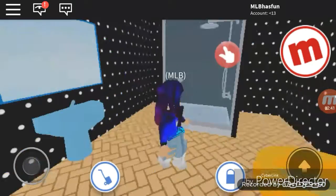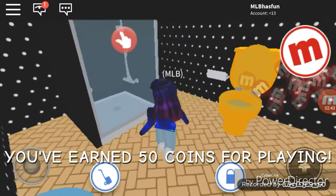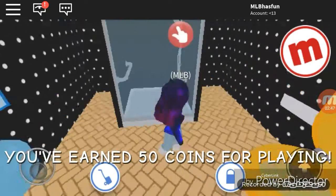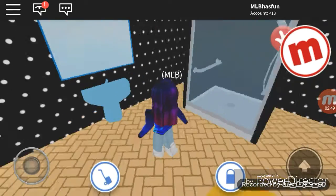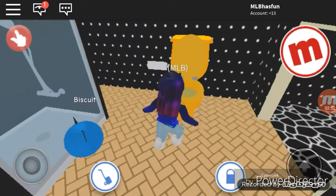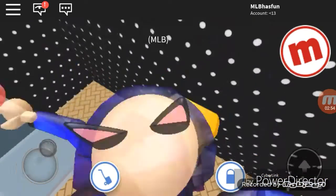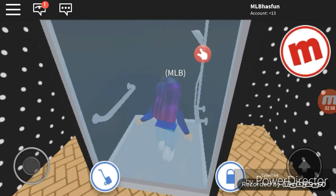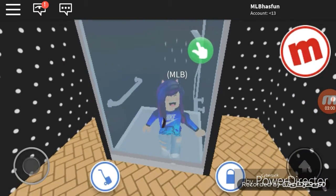Next, here's the bathroom. There used to be a bath and a green toilet, but I changed it to a shower because it looks better, and then I also added a golden toilet. I can go to the shower, turn it on and off.